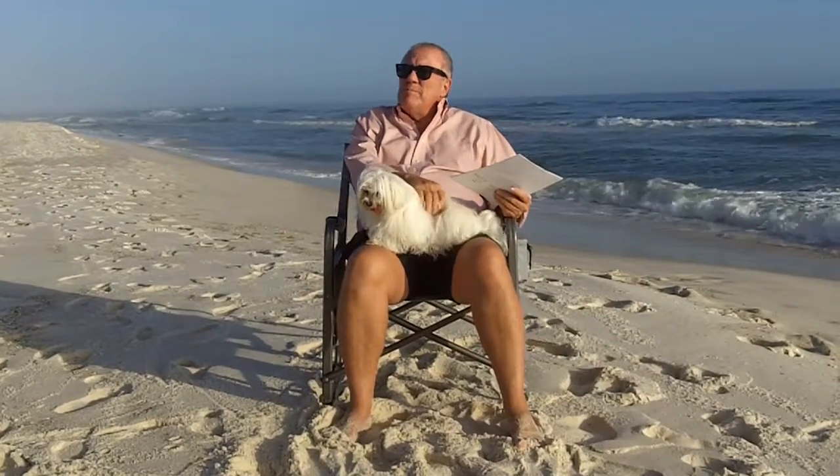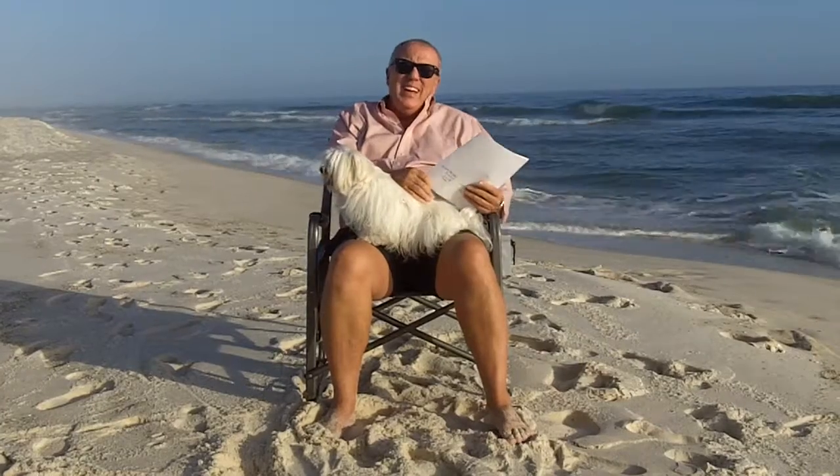Hi folks, it's Bruce at the Beach on the 17th of December. Peanut and I are enjoying the beach today. For those of you that are up in the North Country — Indiana, Michigan, Minnesota, New York — it's 76, 77 degrees down here today. Last week it was freezing out here on the beach.